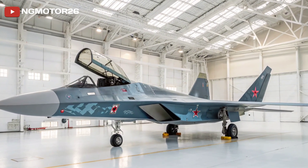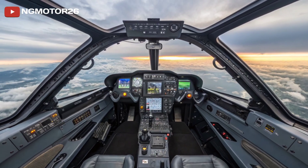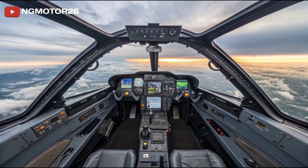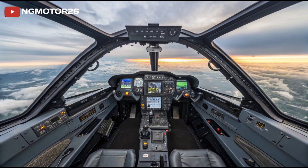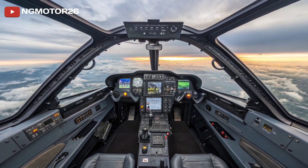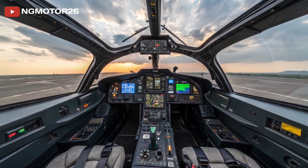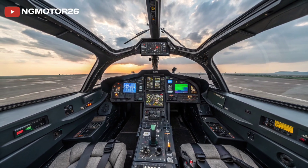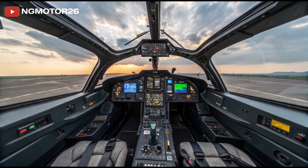Now let's step inside the cockpit, where Russian engineering focuses on combat readiness, simplicity, and comfort. The interior features a large digital glass cockpit layout with two main multi-function LCD displays and a wide-angle head-up display. This modernized interface gives the pilot quick access to radar, weapon systems, flight data, and targeting — all integrated for seamless control.